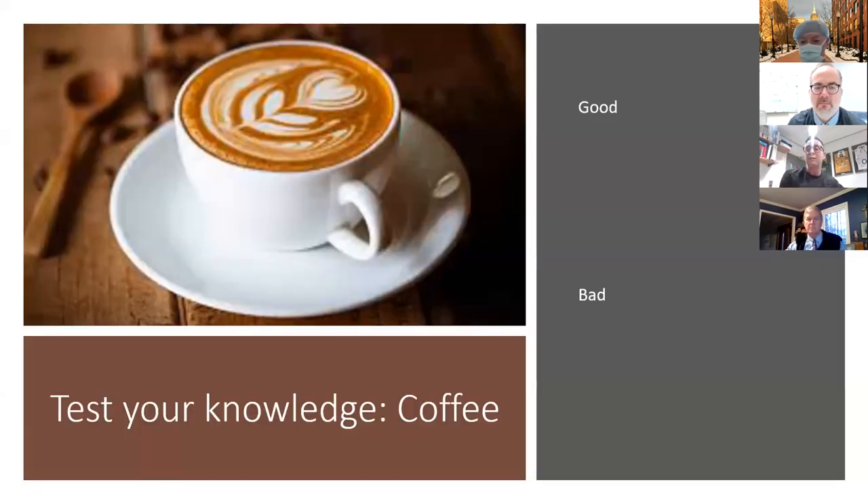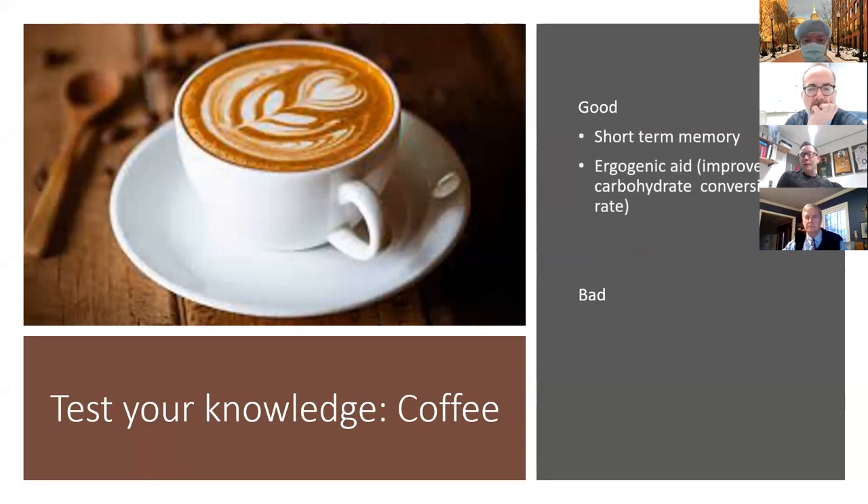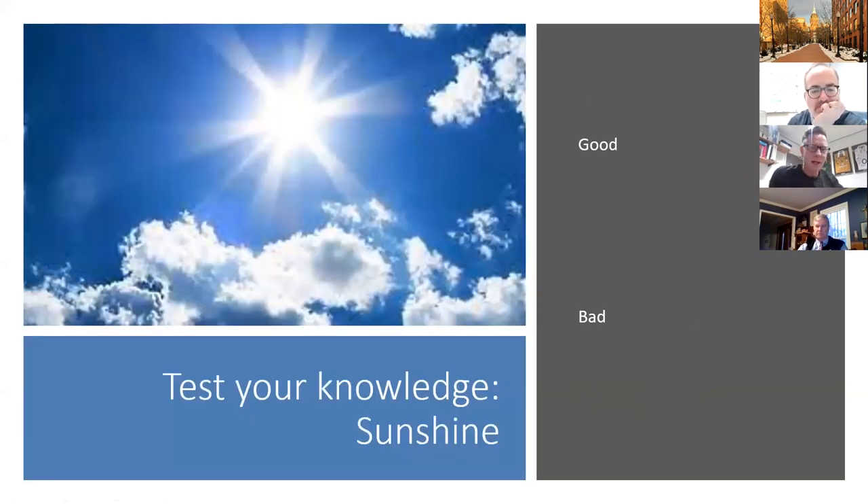Before we start, I thought I would just start off with a little quiz. In the chat function, just say: is coffee good for us or is it bad for us? For those thinking it's good — actually it is good for short-term memory. And as an ergogenic aid, we've seen caffeine improve carbohydrate absorption from that gold standard of one gram per minute to up to about 1.78 grams. So for endurance athletes, a caffeine shot is a very useful bonus. But it's also been linked to heart disease and blood pressure changes.